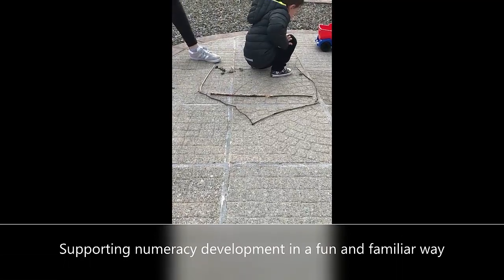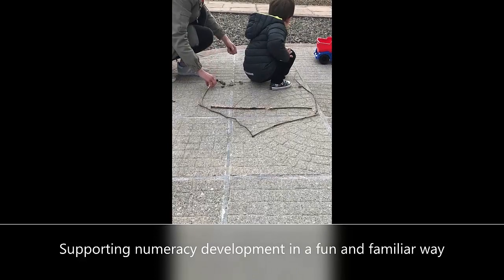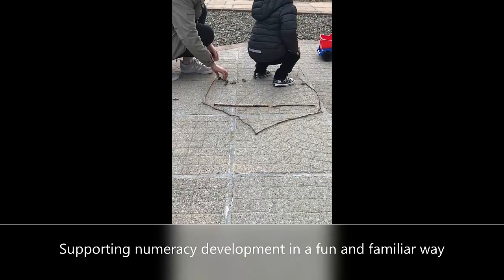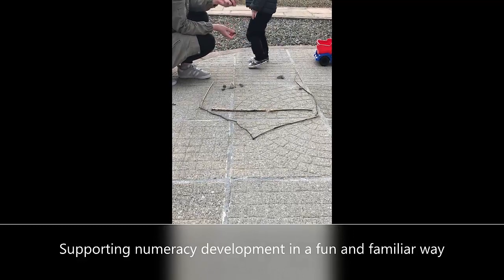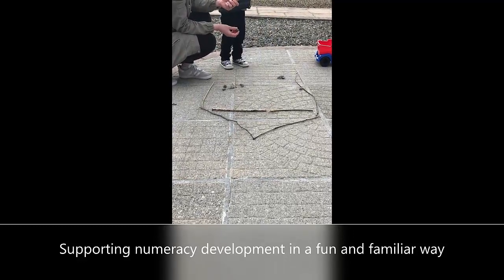For young children, counting takes the form of gathering sticks and stones. Simple addition is seeing how much they have of everything. If it turns out it's too much and they take some away, suddenly it's subtraction. Creating and sorting shapes become the building blocks of geometry.